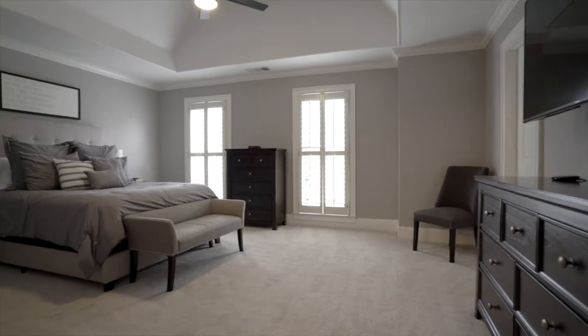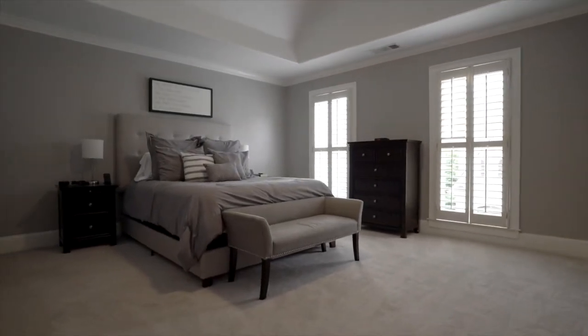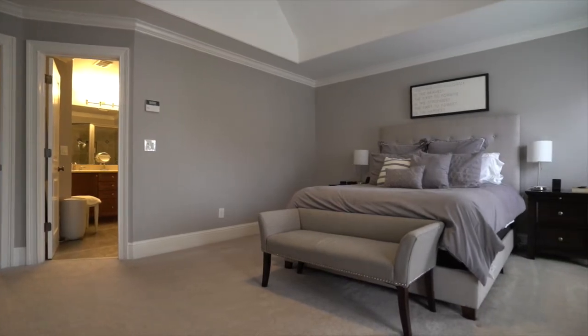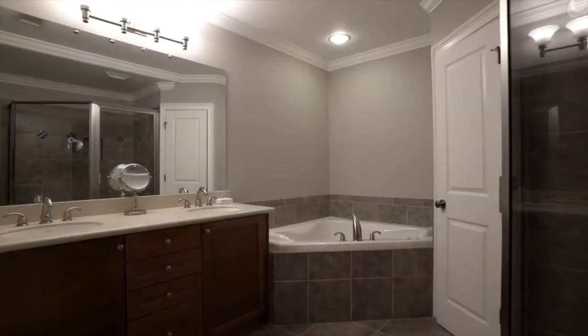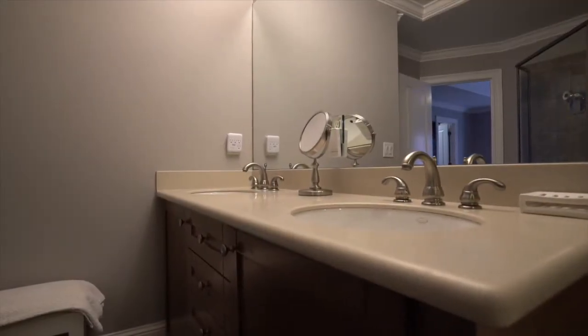Now for our bedroom space on the second floor. You come off the landing and take a right into the master suite. It features tray ceilings, beautiful windows to the front, and all the windows on this level have plantation shutters. We have a walk-in closet and also a spa-like bath that includes a separate shower and sunken tub, water closet, and double vanity.